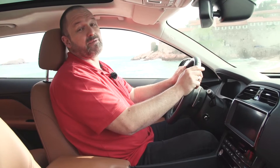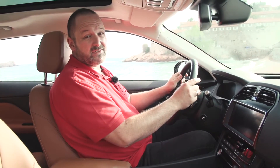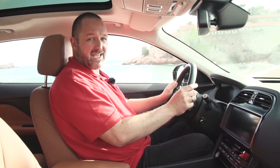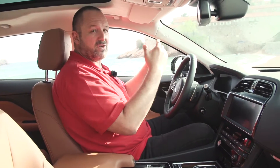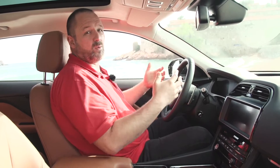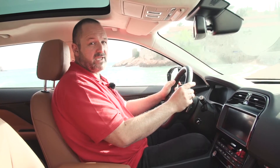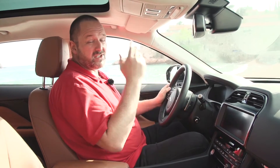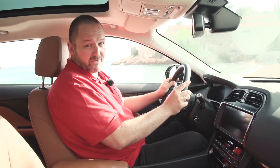Jaguar calls the F-Pace the practical one out of their fleet, and to be honest, regarding the space in the interior, the car really is. I'm nearly two meters tall and I sit perfectly in the car. The steering wheel position is a bit tight — that's typical Jaguar — but I can set it quite near to myself, which is the base for sporty driving. The only thing I do not like so much is the head space, but that's because of the sunroof. Without it, there would be another three to four centimeters, which would be perfect for me.